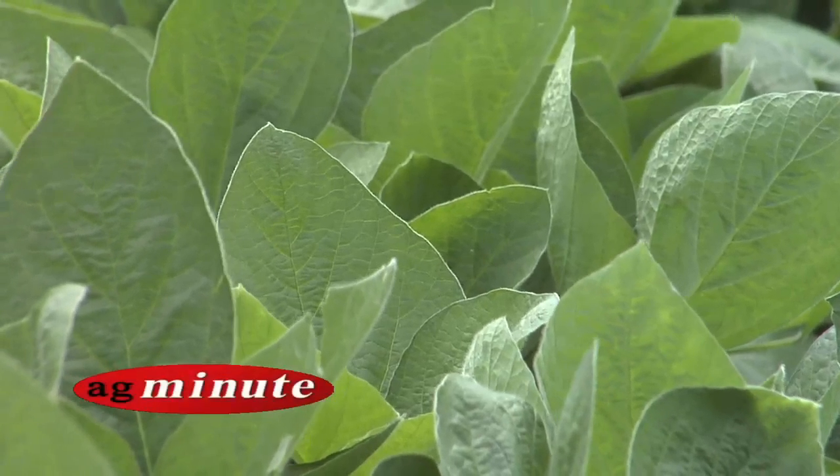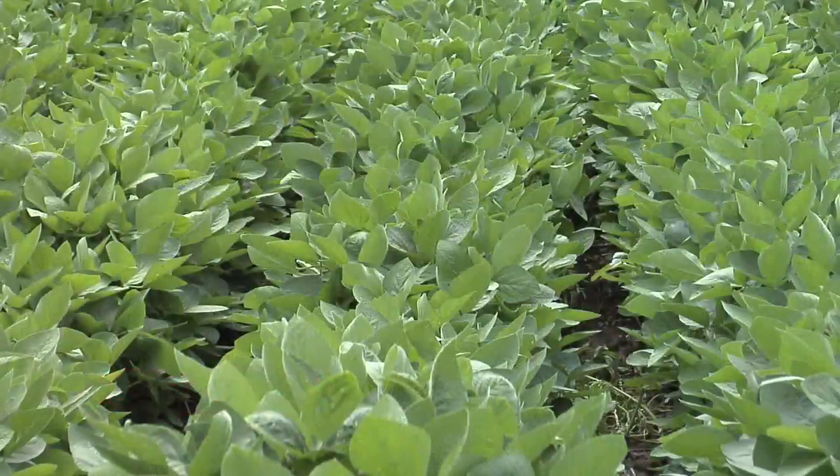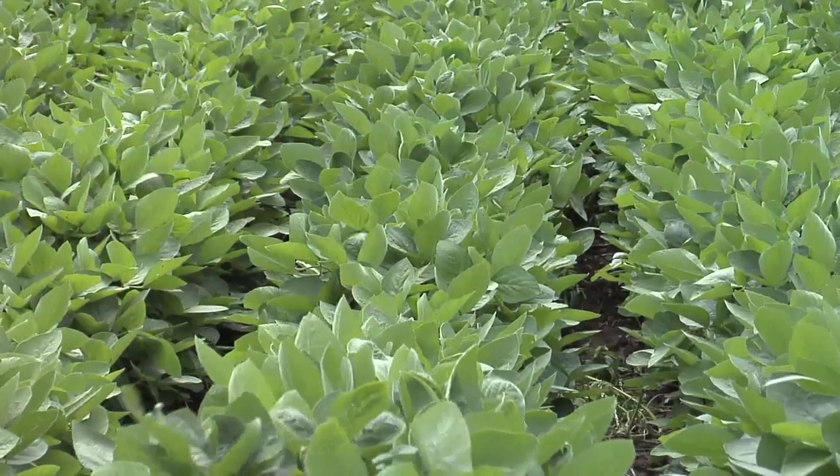Size matters. Hi, I'm Darren Hefty with today's Ag Minute. When it comes to soybean leaves, size does matter. Let me explain.